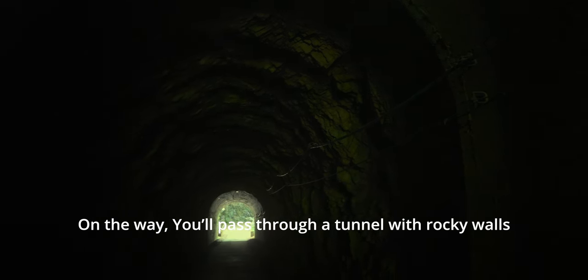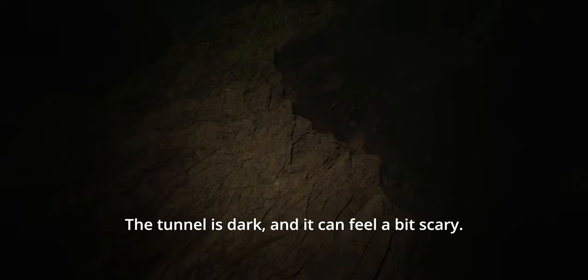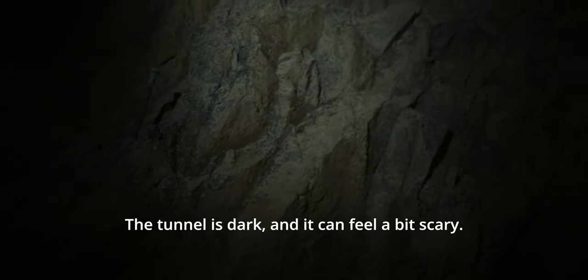On the way, you will pass through a tunnel with rocky walls. The tunnel is dark and it can feel a bit scary.